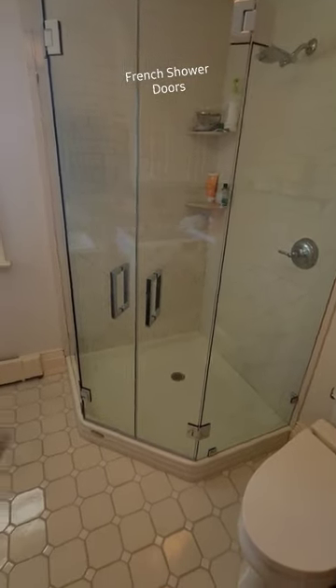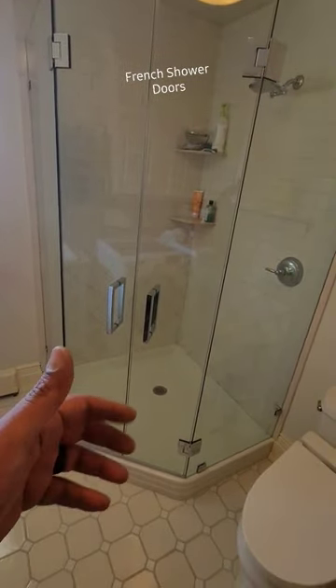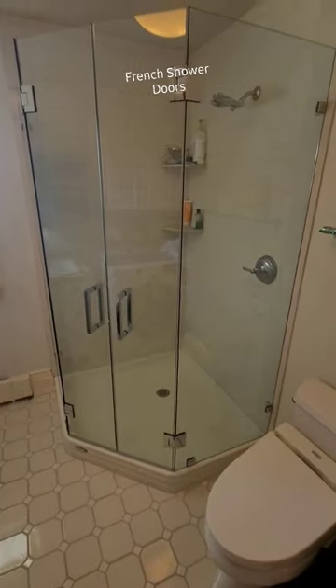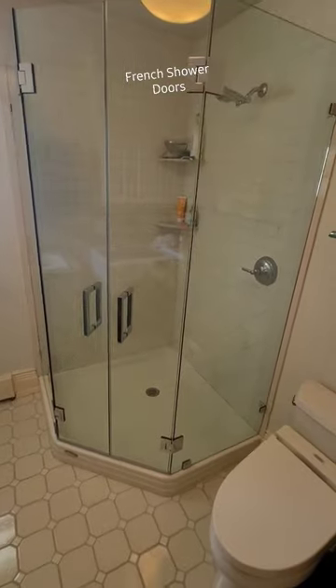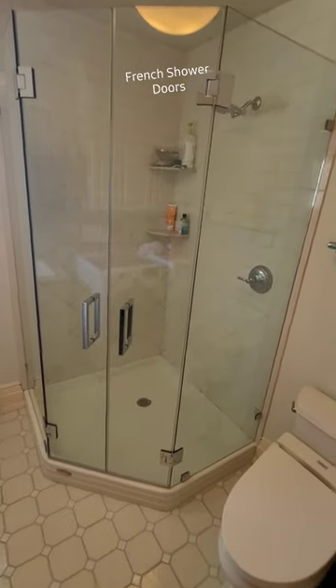French doors happen to be my most favorite design for their functionality and also for their looks. So if you guys need one of these, please feel free to give us a call at 888-82-GLASS or visit our website mjglassstores.com.